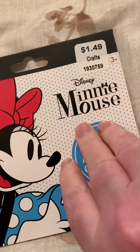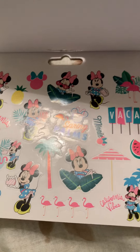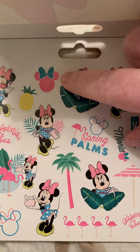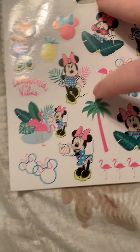This wasn't on sale, but it was only $1.49. I picked it up for my mom because she loves Minnie Mouse. They are just cute stickers — each page is the same. I think this is really cute.